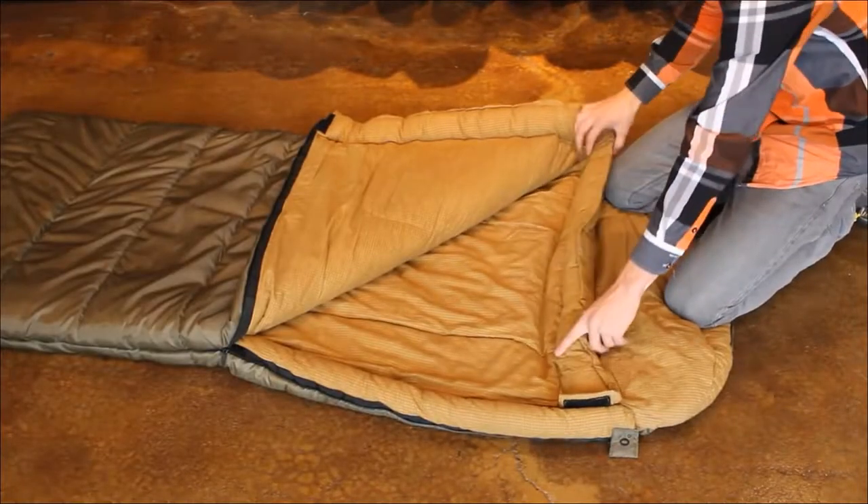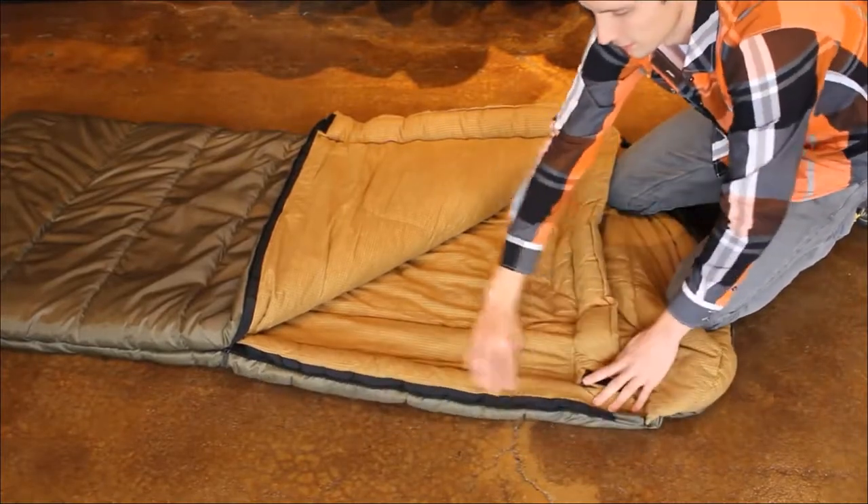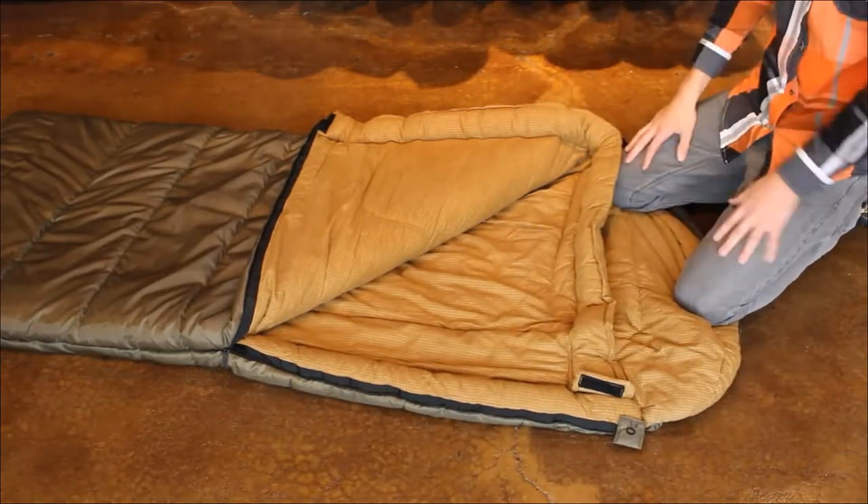These bags feature a fully adjustable shoulder baffle and also a full length zipper baffle, which both will reduce the cold air inflow into the bag.